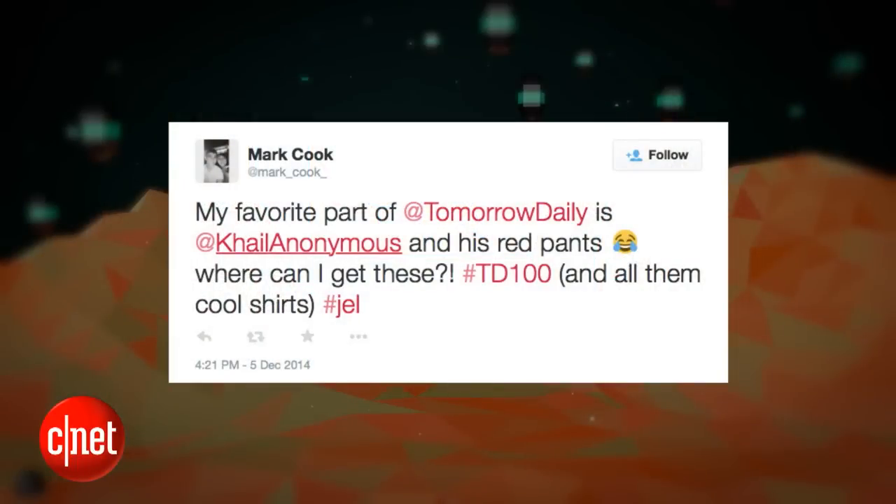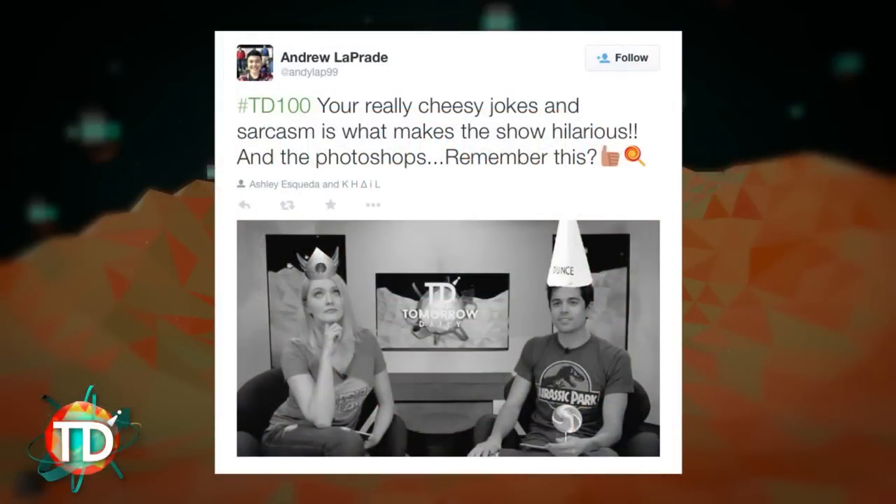Mark wrote to us and said: 'My favorite part of Tomorrow Daily is Kale Anonymous and his red pants. Where can I get these? And all his cool shirts. Hashtag gel.' He asks on every video where I get my red pants. I'm not ready to tell you — maybe after a hundred more times you ask, it will all be revealed. It wasn't easy to find them in red. Andrew wrote to us and said: 'Your really cheesy jokes and sarcasm is what makes the show hilarious. And the photoshops.' Like the one where he added the lollipop.